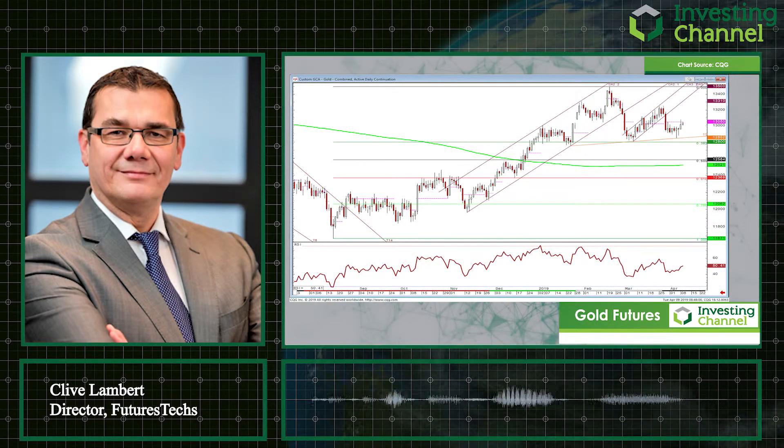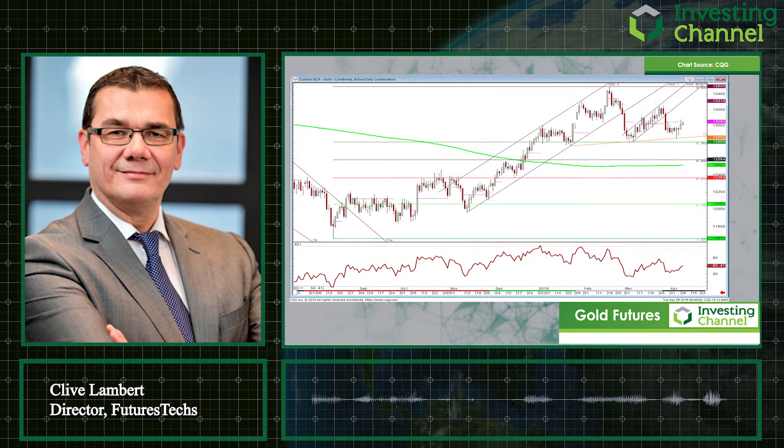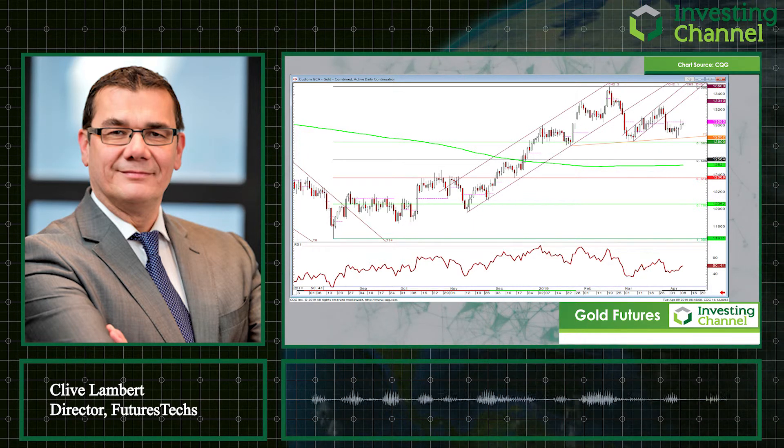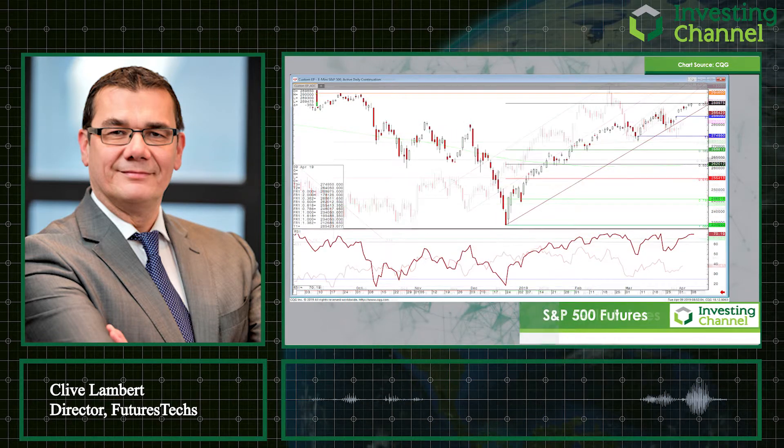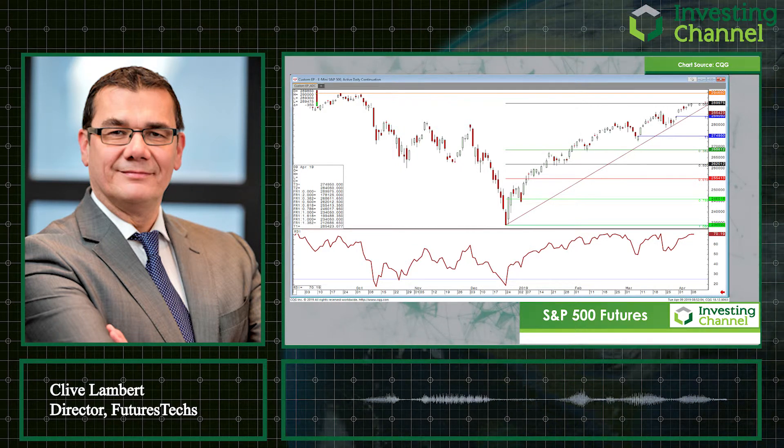Usually if gold's going up it's because equities are weakening — which segueing into my final chart, the S&P 500. Are equities weakening? The answer is no, not really. We're still making new highs almost daily.